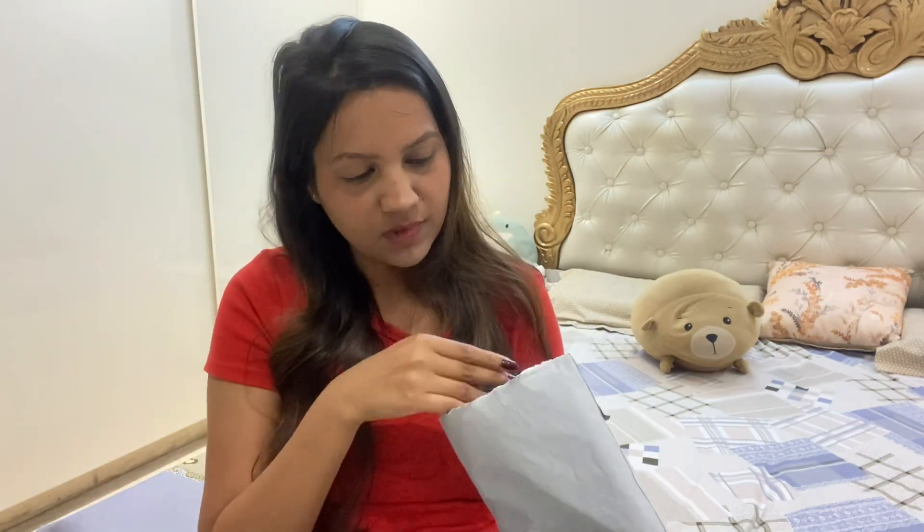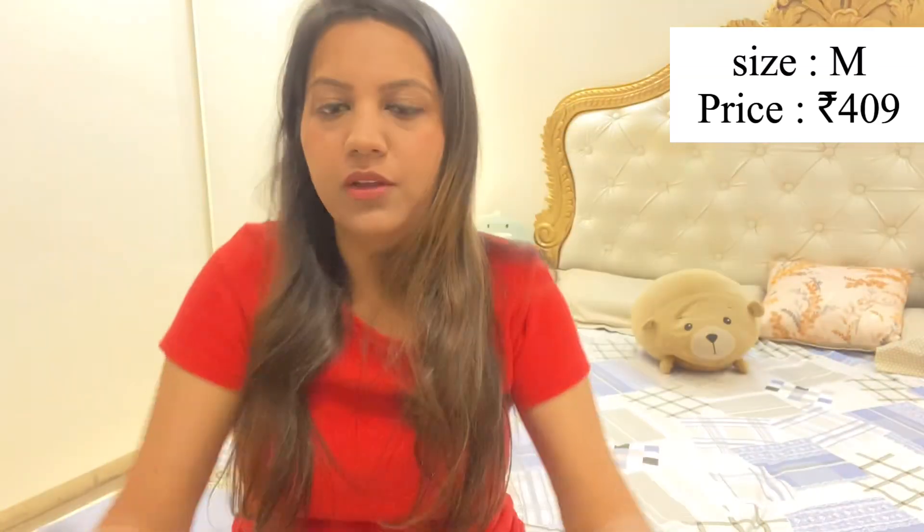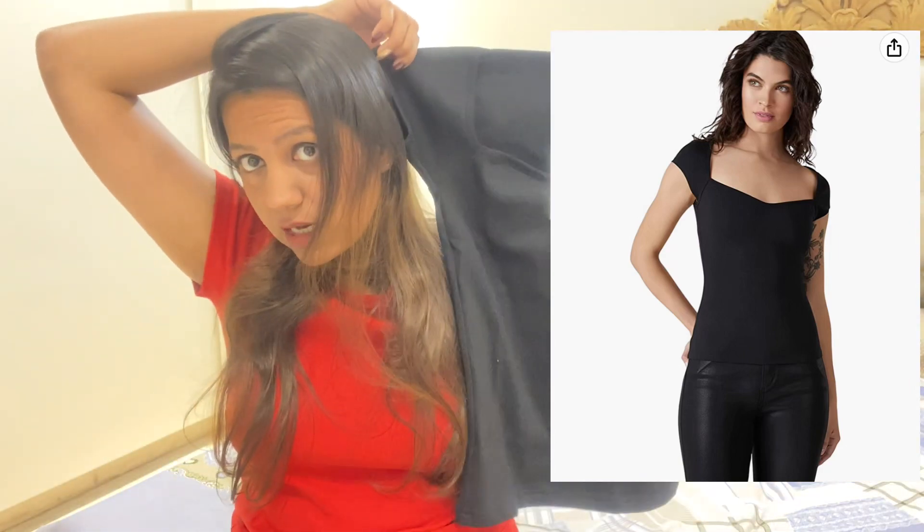This brown color is very versatile and on-trend right now. Coming to the third top of this haul — it's in black with a very beautiful sweetheart neckline. The material is exactly the same ribbed fabric with a beautiful stretch. The brand is also Sidebomb and size is medium. Black is such a versatile color, you can style this in millions of ways. I really like this top and the price is quite affordable.